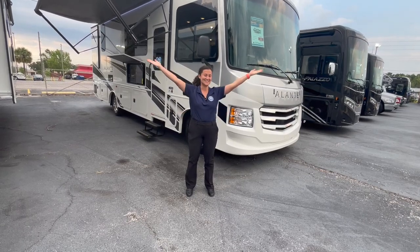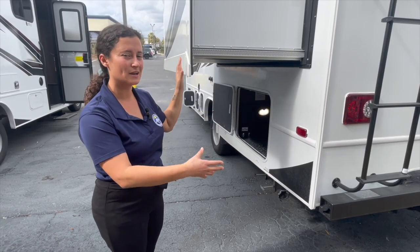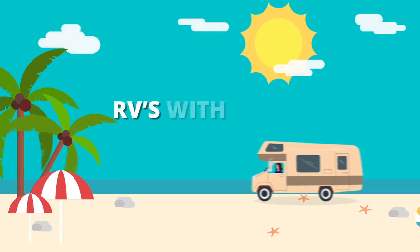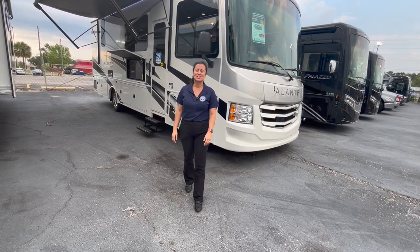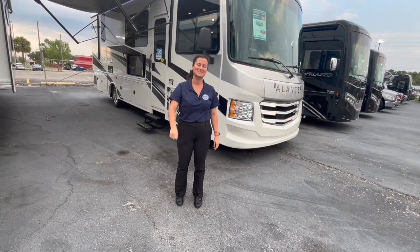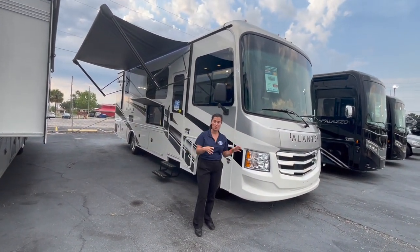Hey everybody, I'm Gabby and this is RVs with Gabby — if you're into camping and traveling and love RV life, this is the right channel for you. Welcome back, thank you for watching. If you love my content, please hit that like button, subscribe button, and notification bell so you never miss another walk-around video. Today, check it out — we've got our first 2024 Jayco motorhome.